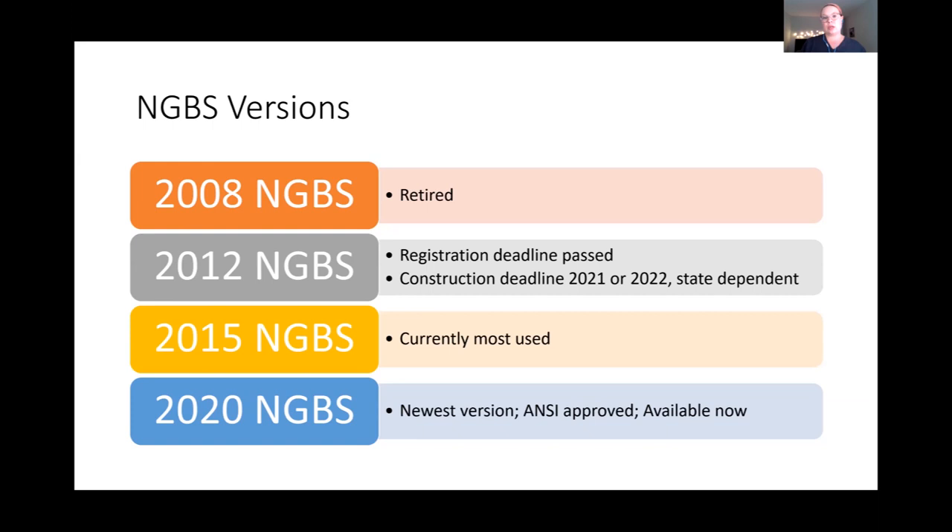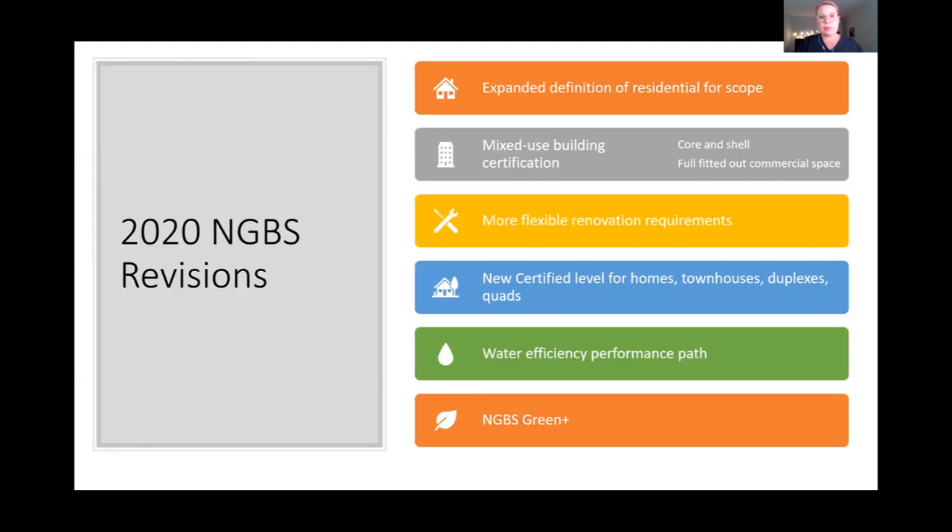As an ANSI standard, the NGBS is subject to regular review and updating. Four editions have been released, roughly every three years. The 2008 version has been retired and the 2012 version is being sunsetted. Right now the 2015 and 2020 NGBS are the most currently used versions. The 2020 NGBS includes new certification opportunities and added flexibility, making it a great option for those just getting started. Today we're largely looking at the 2020 NGBS because that's where the Water Rating Index is included.